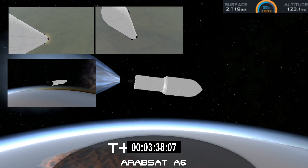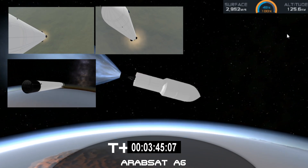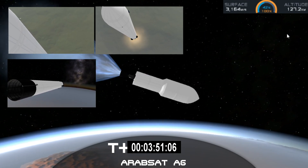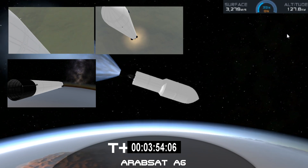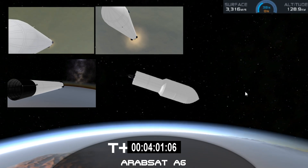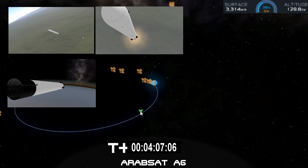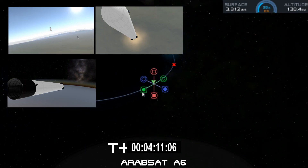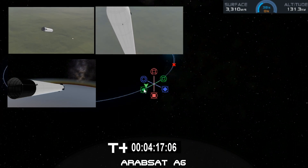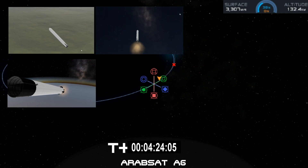At T plus 4 minutes 25 seconds into flight, side boosters are on their way back to Cape Canaveral. Center core coasting out over the Atlantic. Stage two trajectory nominal and looking good. The reentry burn is complete for the side boosters. Stage one entry burn has started. Side boosters are transonic.